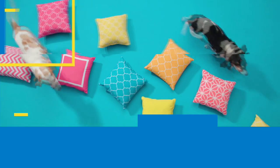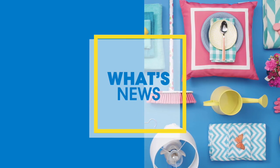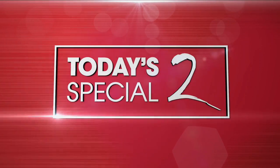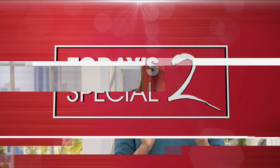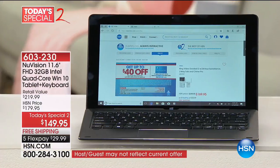We've got so much more here at HSN. Every once in a while we have a deal that is so special we name it our Today's Special 2, and that's what we have today from NuVision. This is a tablet that thinks it's a laptop, or a laptop that acts like a tablet. If you've been on the fence and think it's time to update your electronics but don't want to invest a lot of money into a laptop, and what you really want is a tablet you can take everywhere.